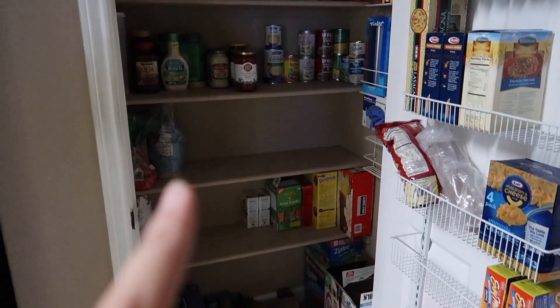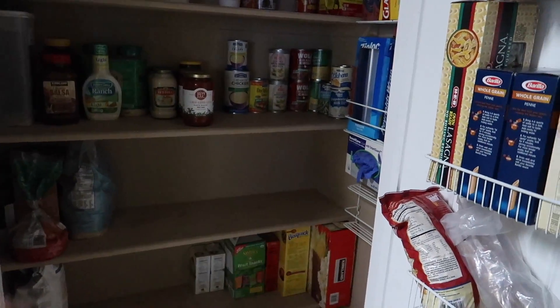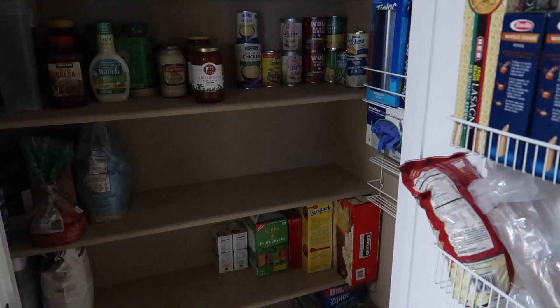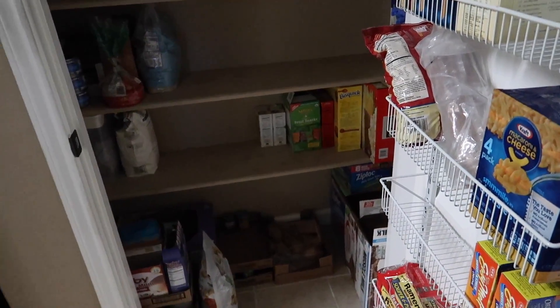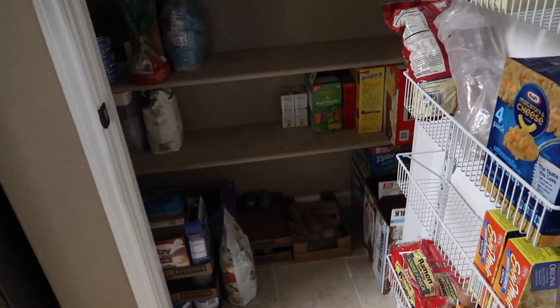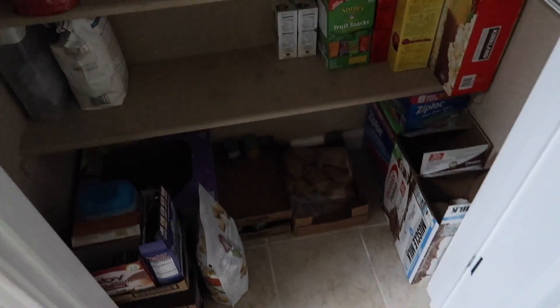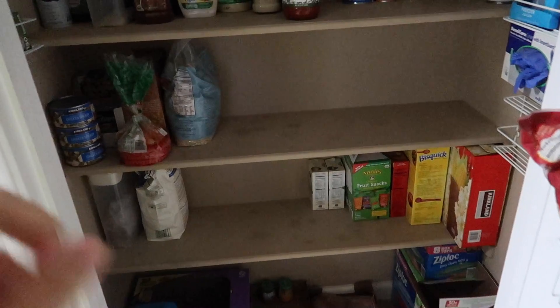The pantry is coming along pretty good. This whole shelf is almost cleared out — I had a bunch of stuff over here that we were taking for camping. Today is the 29th and I am going to extend my no-buy for a little bit, just because we're going to be gone through almost the Fourth of July, and we just won't be eating a lot over the weekend.